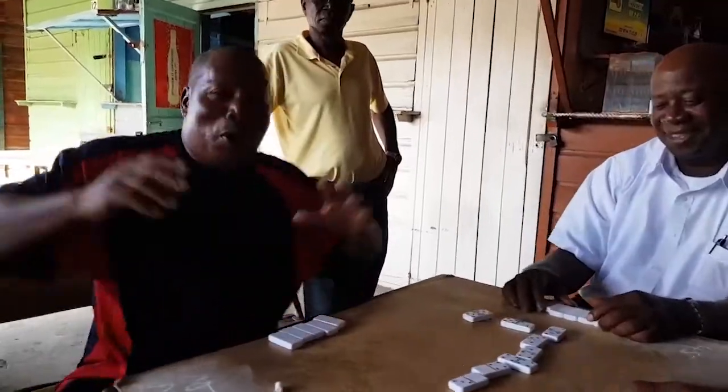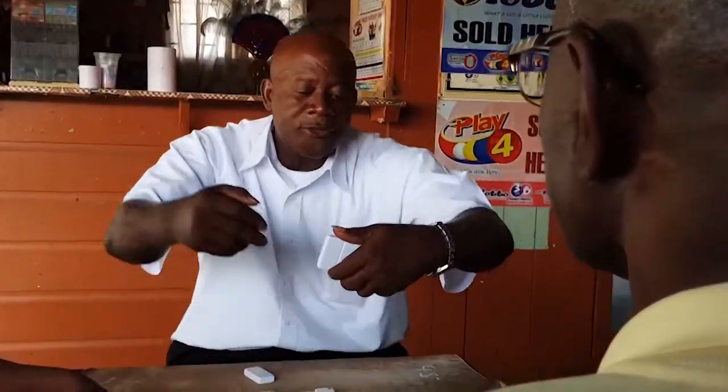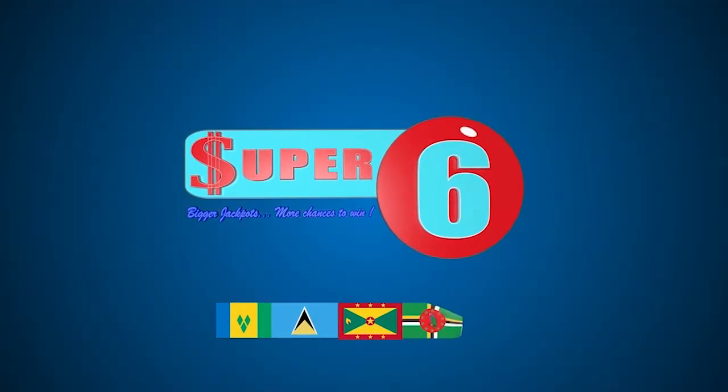With the new and improved Super 6 game, the jackpot is going and going and going. More jackpot money, more reasons to play this game. More money for when Super 6 — a bigger jackpot game. Super 6, bigger jackpots, more chances to win.